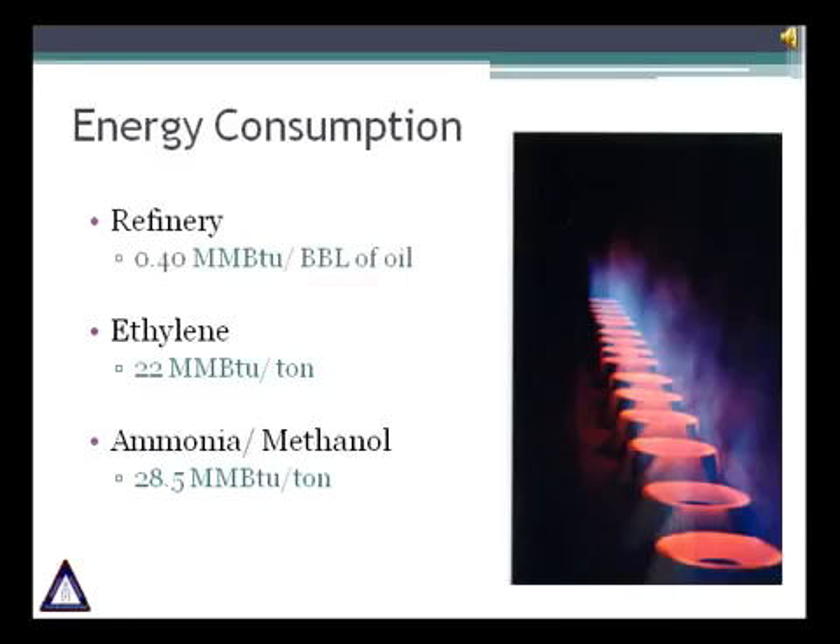If we look at three major industries, we will find that all three are energy intensive. Typical energy consumption is approximately 0.40 million BTU per barrel of crude oil processed. In the ethylene industry, the average energy consumption will be 22 mm BTU per ton. In the ammonia and methanol industry, the consumption will be approximately 20.5 mm BTU per ton. These industries present huge optimization opportunities.